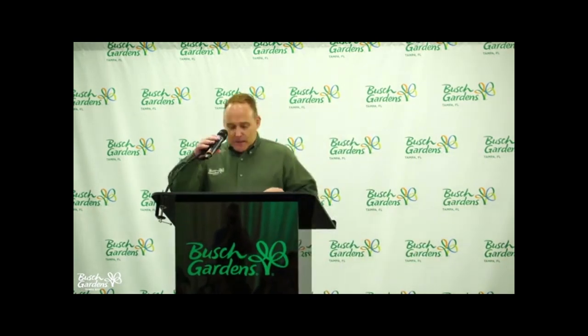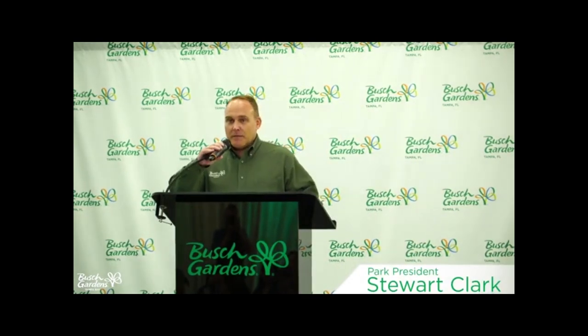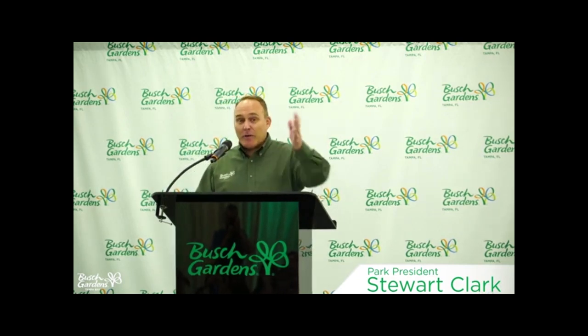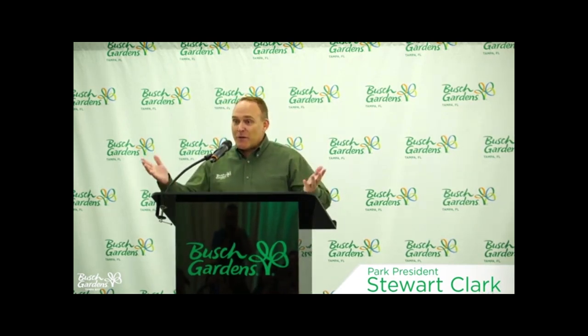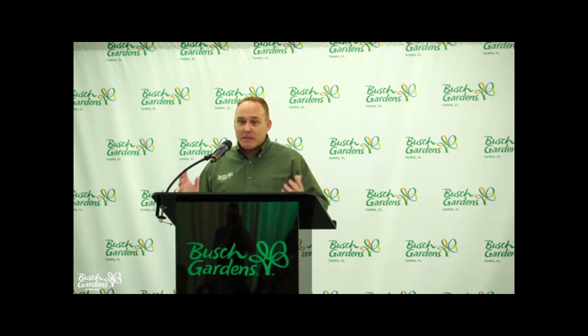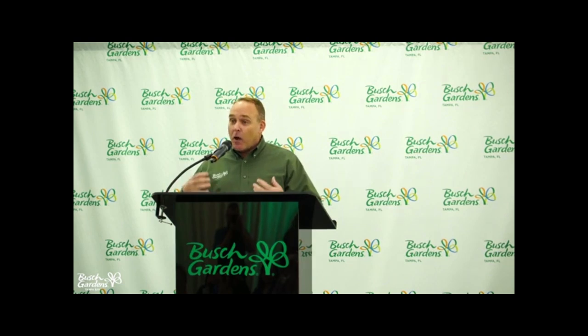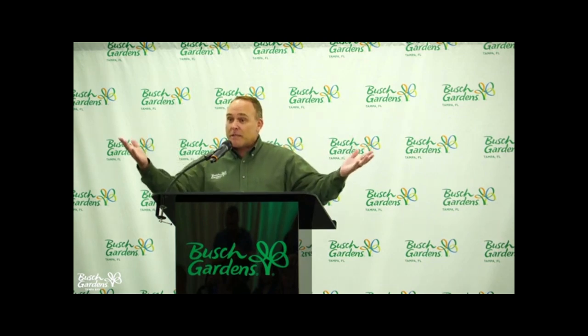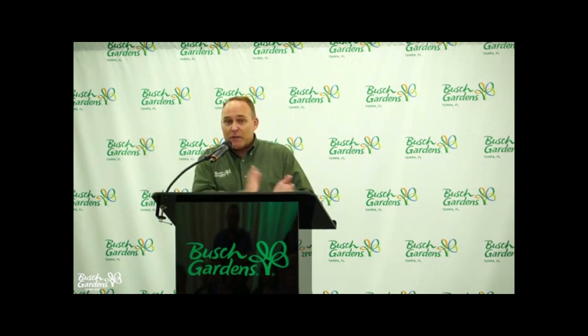Thank you. So thanks and hello to all of our friends online and of course to all of you here at Busch Gardens Tampa. We're so excited about announcing our 2020 attractions, but first I'd be remiss if I didn't acknowledge all of our thousands of employee ambassadors who work tirelessly every day to create those moments that matter for our guests, and especially our ambassadors today right here in this room who set up this great event. How about a big round of applause for those folks?